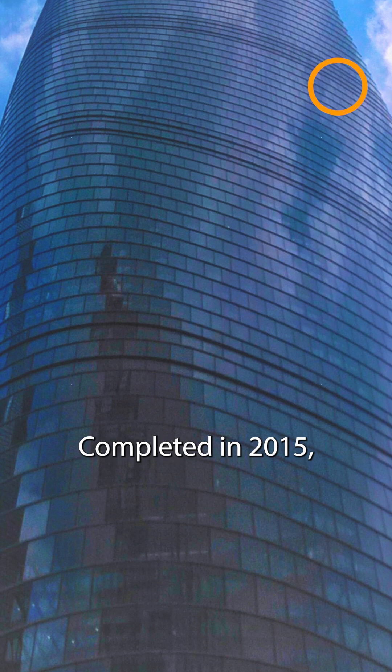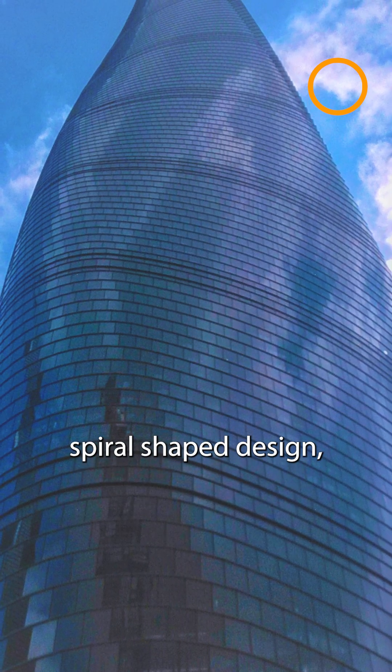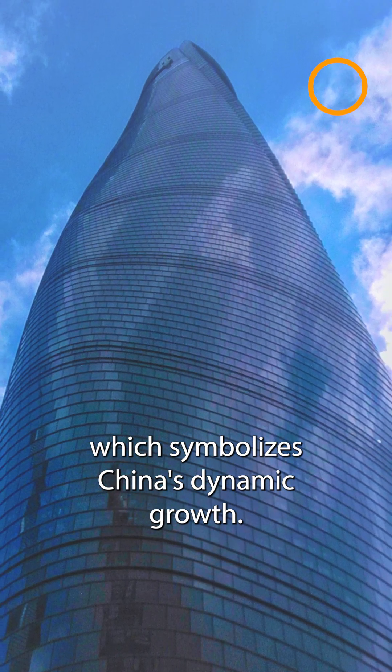Completed in 2015, it is famous for its unique spiral-shaped design, which symbolizes China's dynamic growth.